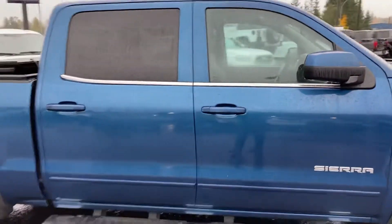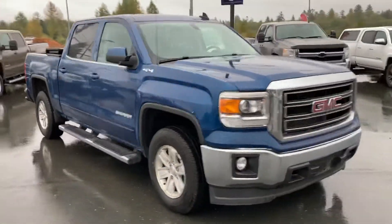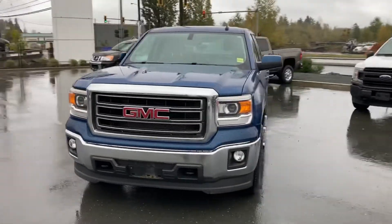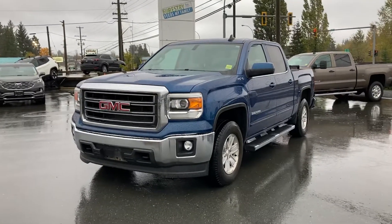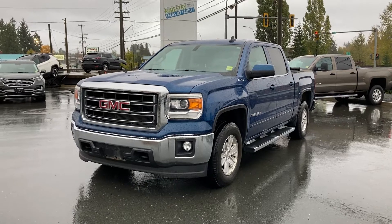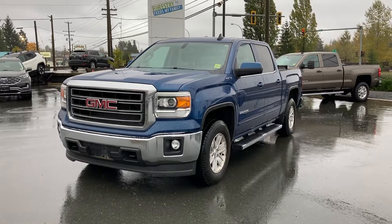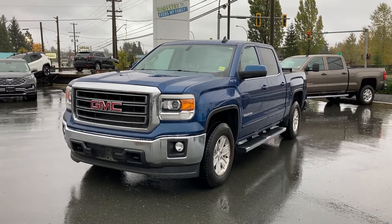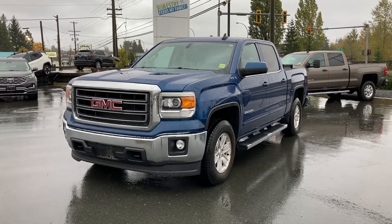There you have it — 2015 GMC Sierra 1500 SLE with the 5.3-liter V8. A very awesome engine — fantastic, proven, long-lasting motor. Hope you found the video informative. It's a really nice truck in really good shape. If you have any questions, feel free to let me know and I'd be happy to get you any info. Thanks again.